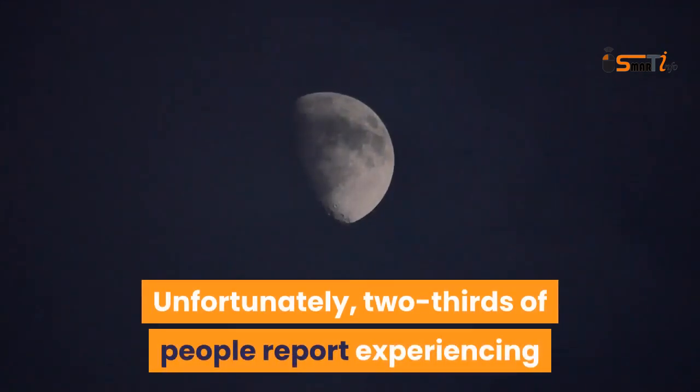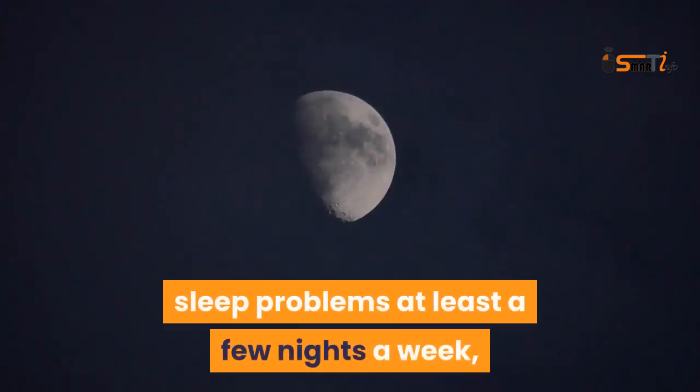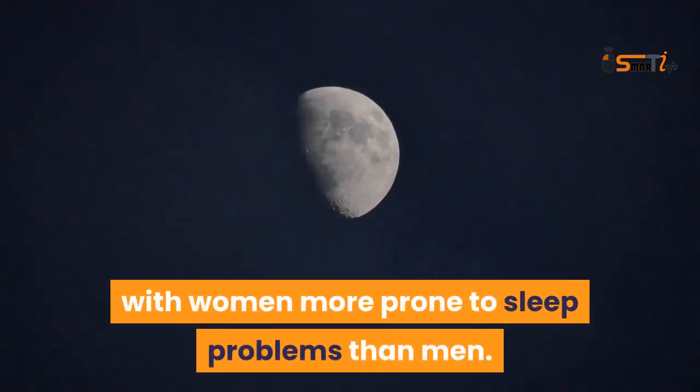Get enough sleep. Adults require seven to nine hours a night. Unfortunately, two-thirds of people report experiencing sleep problems at least a few nights a week, with women more prone to sleep problems than men.